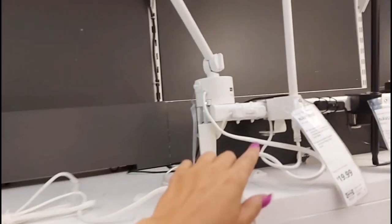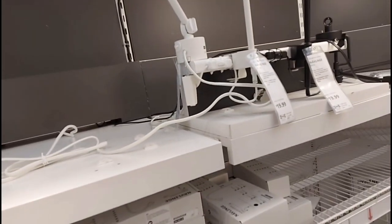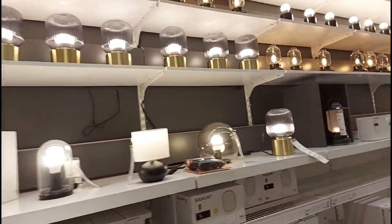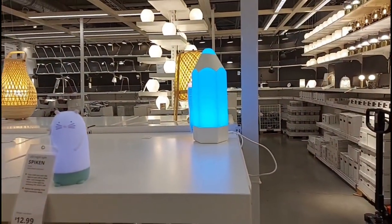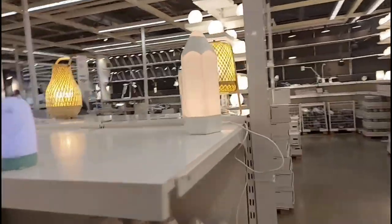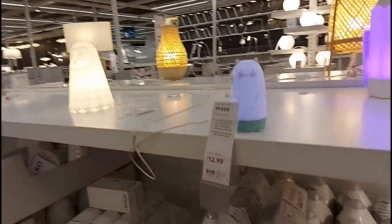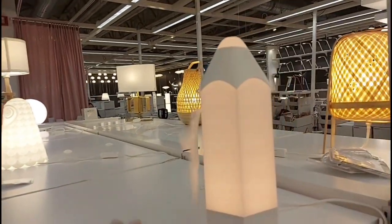Wouldn't that be nice on a desk? But this one clamps on, so if I get the tilting desk, then it won't fall. I love all these cool ones, but I think I'm going to have to finish decorating and come back for some lighting inspiration. But also, there's a crayon light, guys. That's so cute. I'll have to think about that.